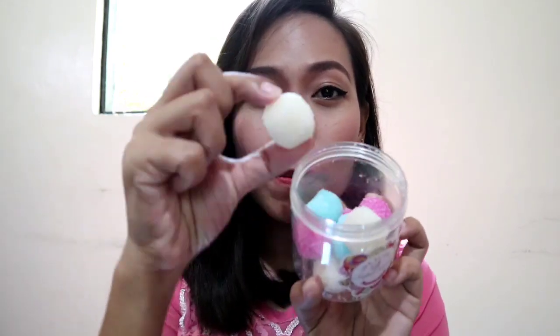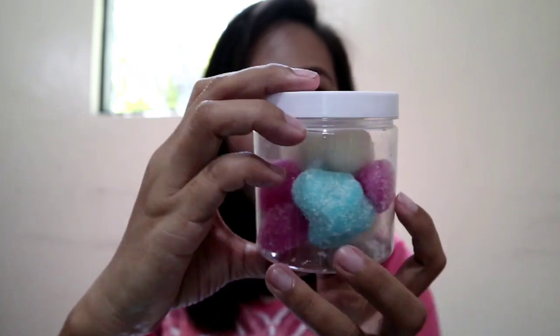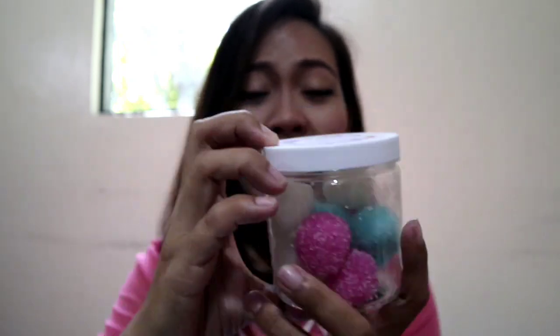One ball is equivalent to three uses already, or three days. If you use it daily, it will last up to three days. The balls have the colors white, sky blue, and pink. They say there are already fake ones, but they say the original colors are white, sky blue, and pink.